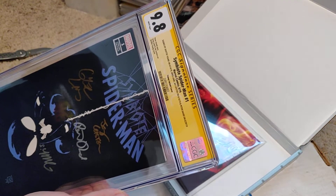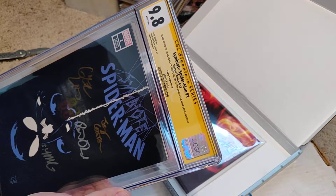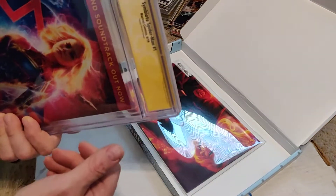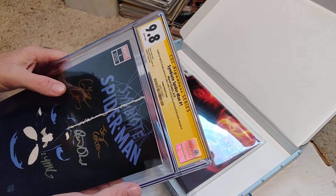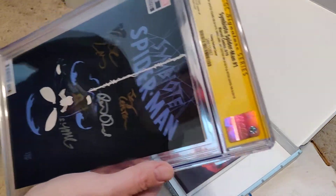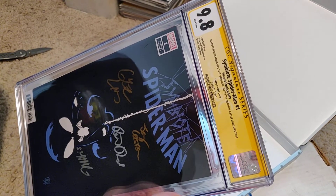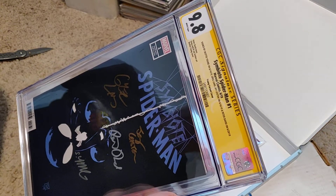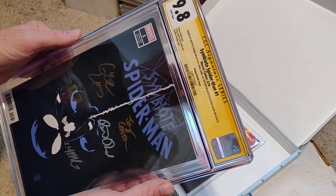This is Symbiote Spider-Man number one. Sweet, guys. Signed by Scotty Young, Greg Land, Jay Leesman, and Peter David — everybody. Peter David's story, Greg Land's art, signed by the whole group. Holy crap — 9.8! Box Heroes has got me for a while. I don't know how good of a hit this is; it's probably a 1-of-75 or 1-of-50. I wouldn't care — it's still a beautiful slab. It's a Scotty Young variant. I might keep it, I might not — but it is four-way signed.